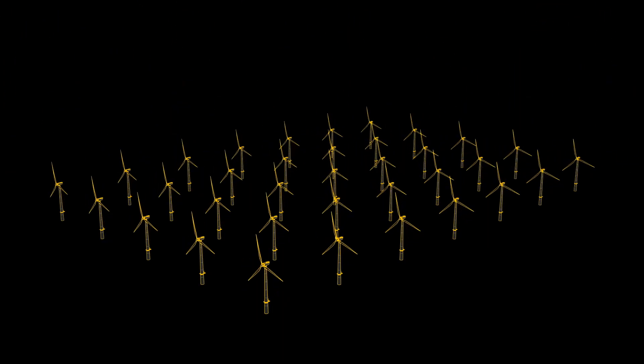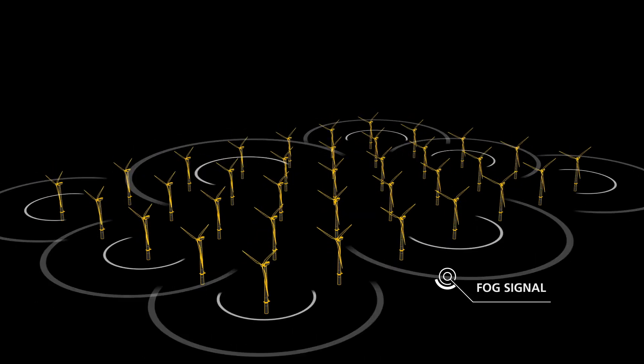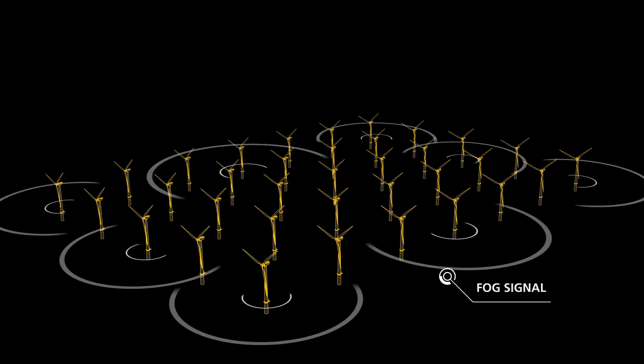During times of low visibility, a fog signal gives an audible warning to mariners with a clear signal of at least two nautical miles around the entire wind farm.